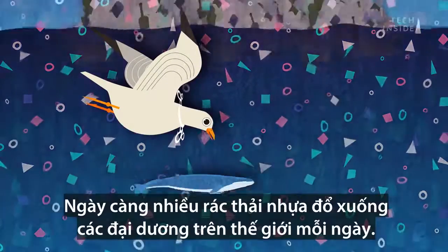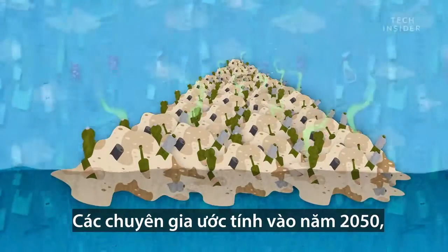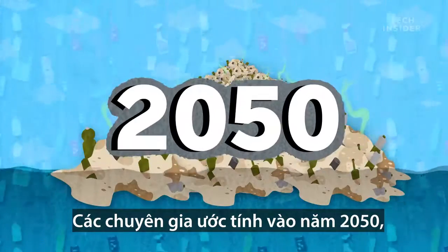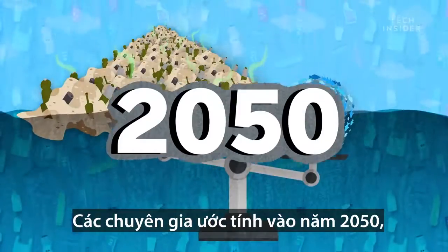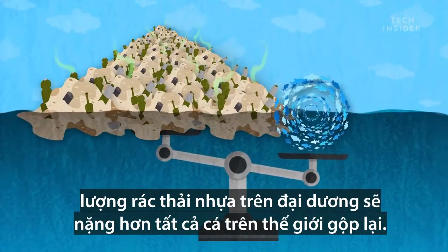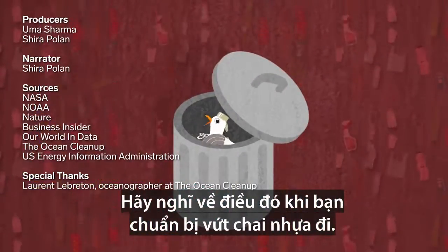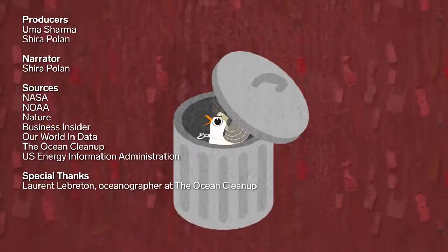Plus, more plastic is pouring into the world's oceans each day. In fact, experts estimate that by the year 2050, the amount of plastic in the oceans will outweigh all the world's fish. Think about that the next time you toss your water bottle in the trash because the recycling's full.